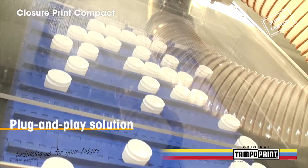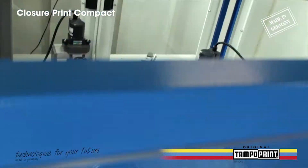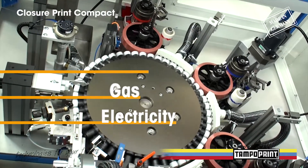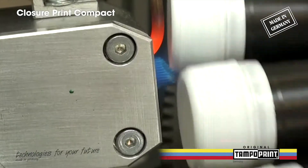Thanks to its compact dimensions, it is ready to use anywhere as a complete unit and without any additional assembly efforts. Just unpack the machine, connect it to electricity, gas and air supply, and production can start.